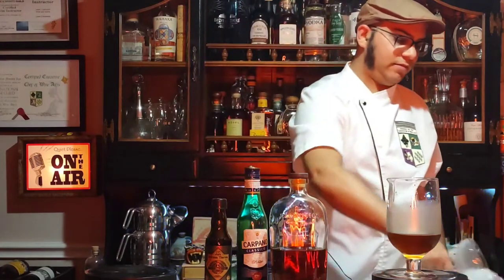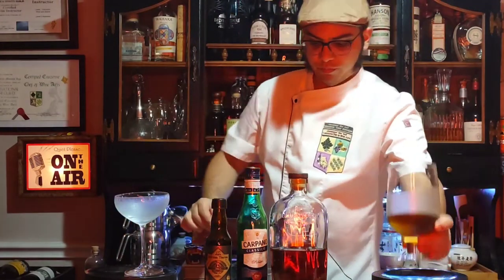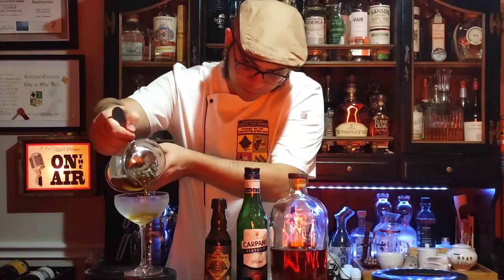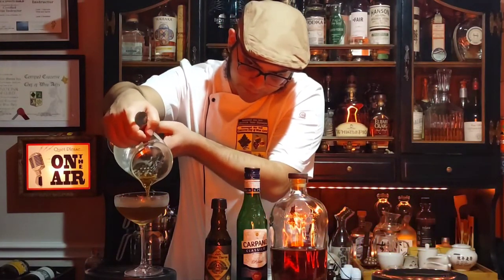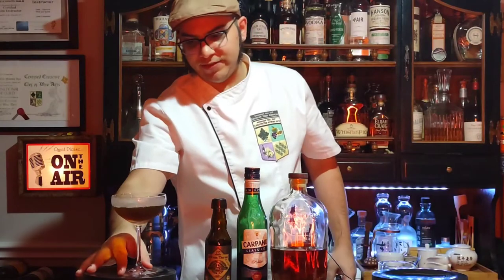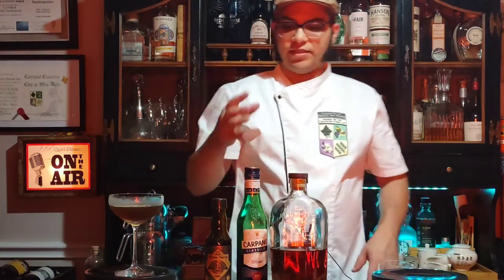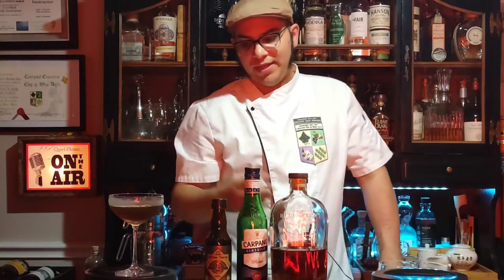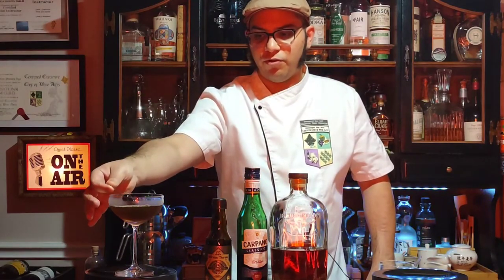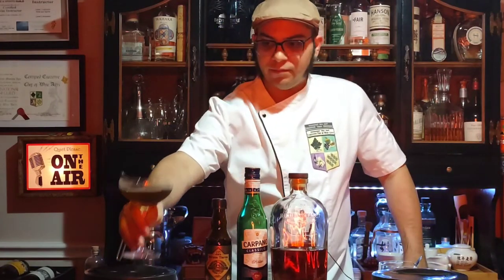So I'm going to strain this — straight up. And lastly, the traditional Manhattan garnish: since we use an Italian vermouth, we're going to use some Italian cherries. It calls for a flag of Luxardo or generally Maraschino cherries — get whatever brand of Marasca cherries you want, known as Maraschino. And there you have it, folks — for your pleasure, the Manhattan cocktail.